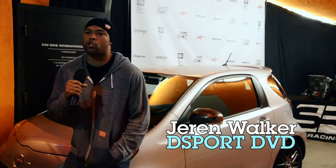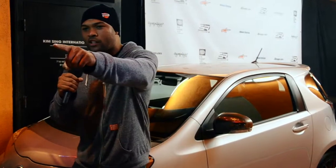What's up D-Sport DVD? Tonight we're coming to you from the Kim Sing Theater, located in the heart of downtown Los Angeles, for the Scion World Premiere 2011 SEMA Tuner Challenge. Let's go check out some IQs.